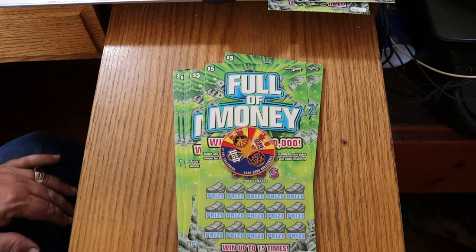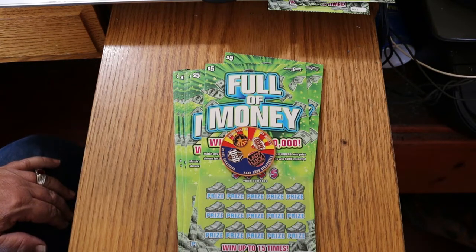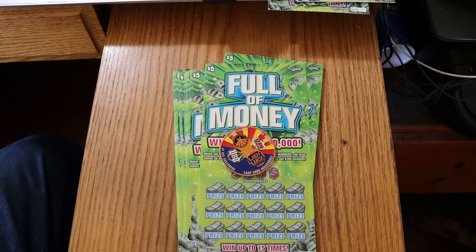What's up, YouTube? AZ Scratchers here, and welcome to part three of the full book — the $5 Arizona Lottery Full of Money. This ticket has a special place in my heart, because it's where I got my first channel claimer, which some of you remember.